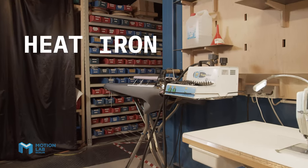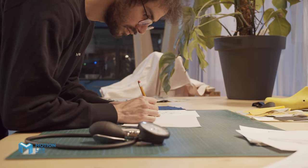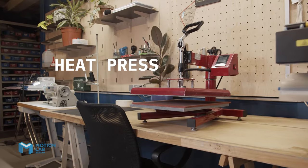Here in the textile lab, we have the iron, the sewing machine, and then you have the table and the hand tools that you need for working with fabrics, plus the heat press.